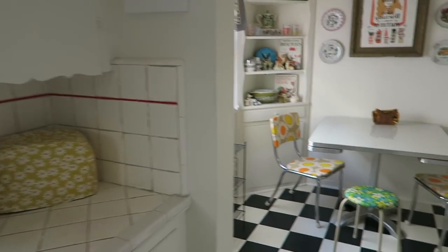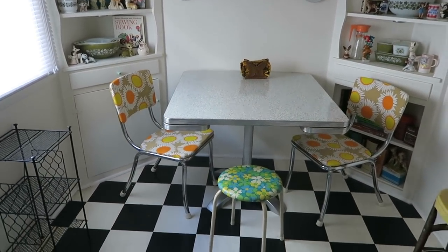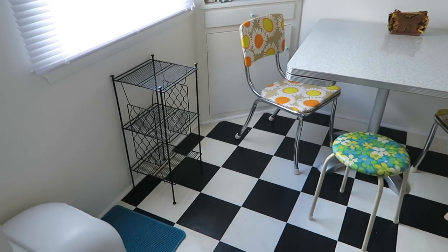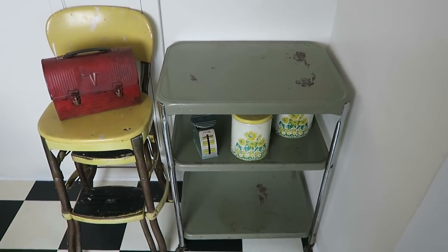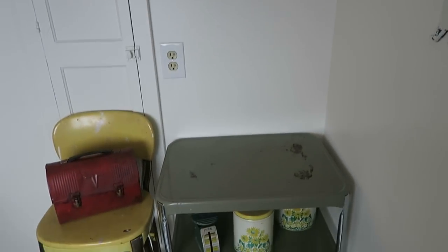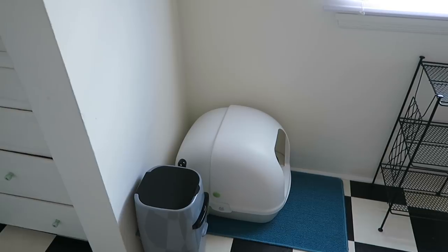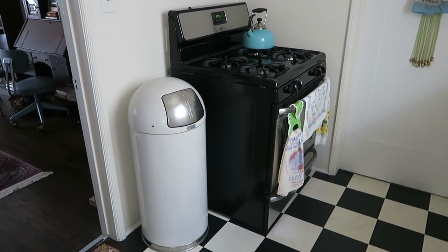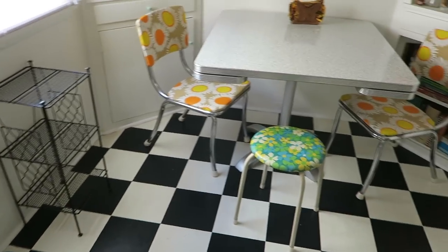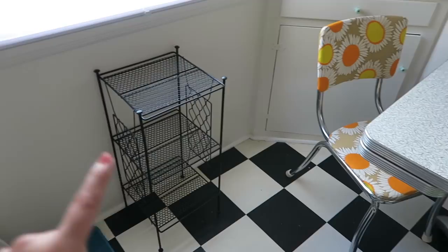I decided to put the kitchen table against the wall and take out the fourth chair, and I just think it frees up so much space. The reason I did this is because I just got this kitchen cart that I'm going to paint — probably pink or yellow, I'm not sure yet — and we're putting a microwave on top of it. We also have the whole litter box situation here where the trash can used to be, and I moved the trash can over here. I'm not sure if I love the way that looks but I'm really liking the space in this room.